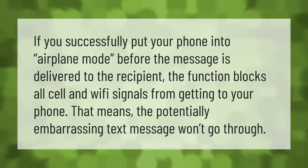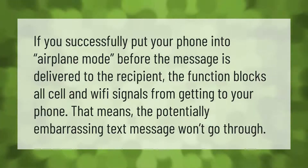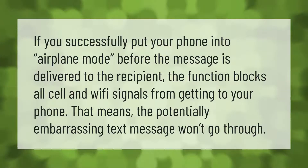If you successfully put your phone into airplane mode before the message is delivered to the recipient, the function blocks all cell and Wi-Fi signals from getting to your phone. That means the potentially embarrassing text message won't go through.